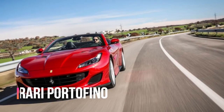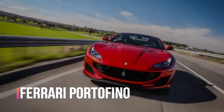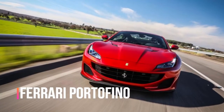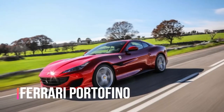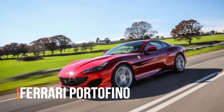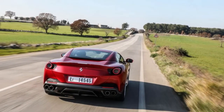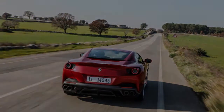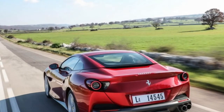2018 Ferrari Portofino. Before 2008, no road-going Ferrari had ever included a front-mounted eight-cylinder motor, a dual-clutch automated transaxle, direct fuel injection, or a power-folding hardtop. Those brand firsts appeared all at once on the front-engine California, tragically in imperfect styling.